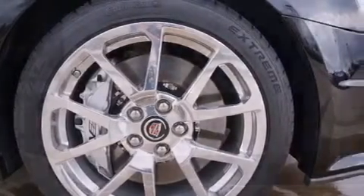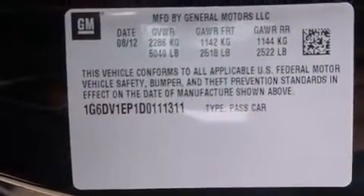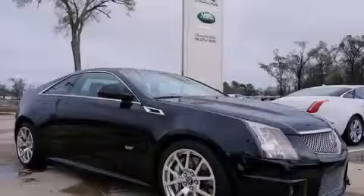The following features are included: memory settings for the seat's position so you can recall your favorite alignment with the push of one button, a heated driver's seat, an auto-dimming rear-view mirror, and a premium sound system.